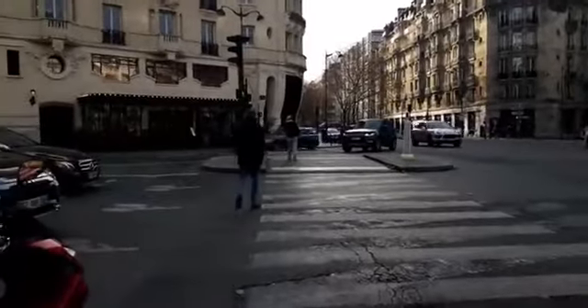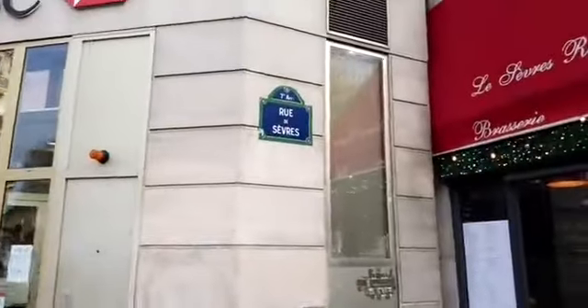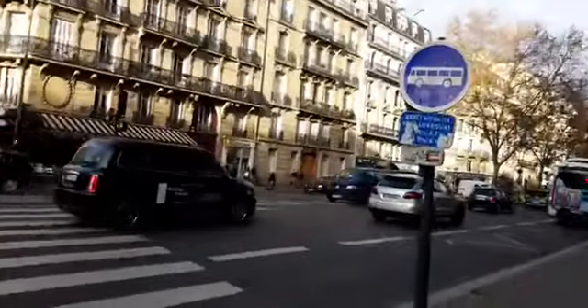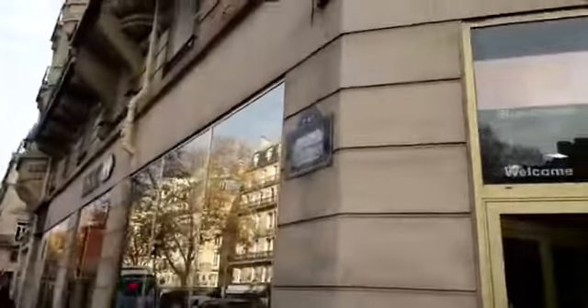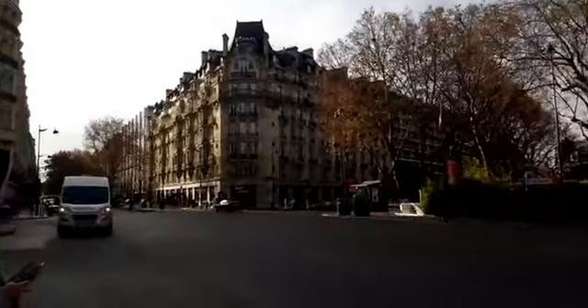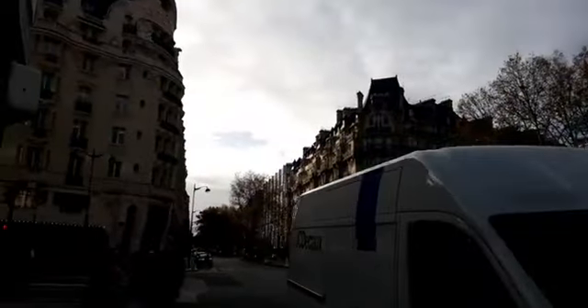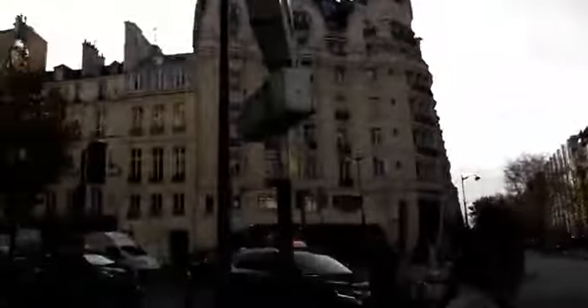We have the sun against us right now, so I'm going to go over this way. So, Rue de Sèvres and this is Boulevard Raspail. This is heading down towards Boulevard Raspail, towards Montparnasse. And if we were to head down this way, this goes towards Saint-Germain-des-Prés.